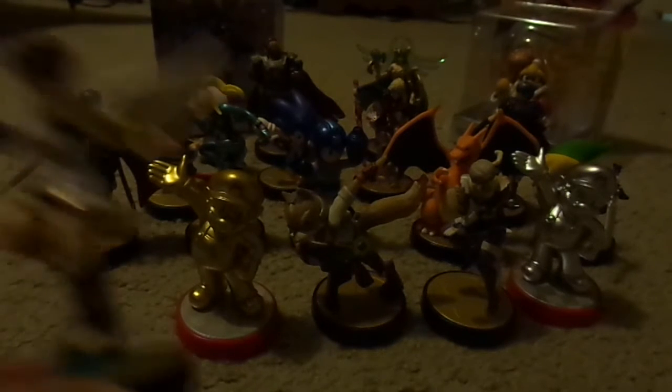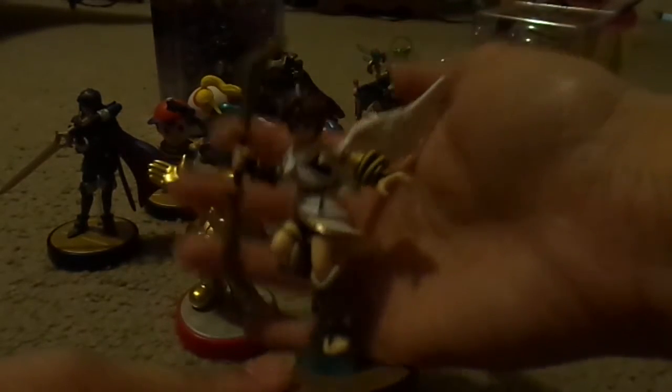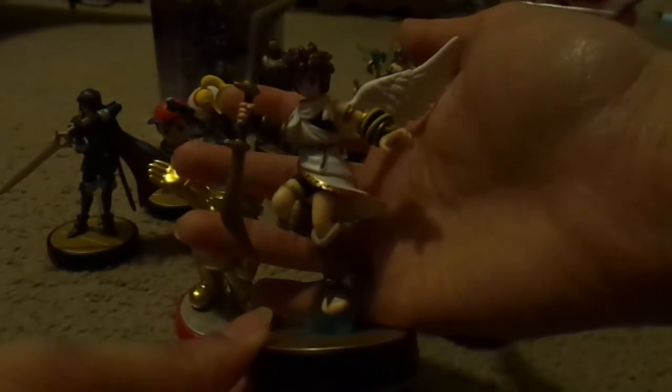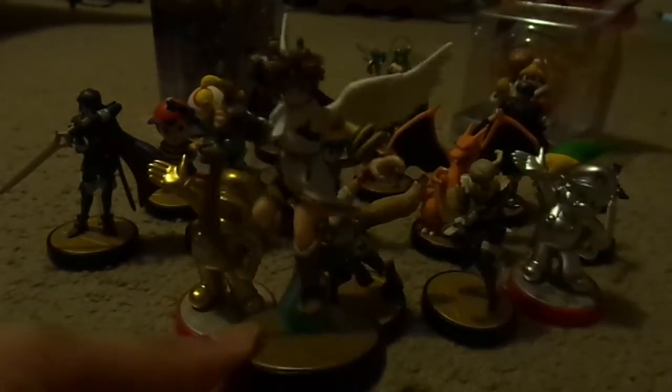We're going to start here — this is the one that's not from the U.S. This is the Japan version of Pit. A friend got it for me. I really do like the design for Pit. I was trying to find it everywhere over here, but if you didn't get it when it first came out in the United States, it was really hard to acquire. You'd have to go to online shops and shell out a little bit more than retail.